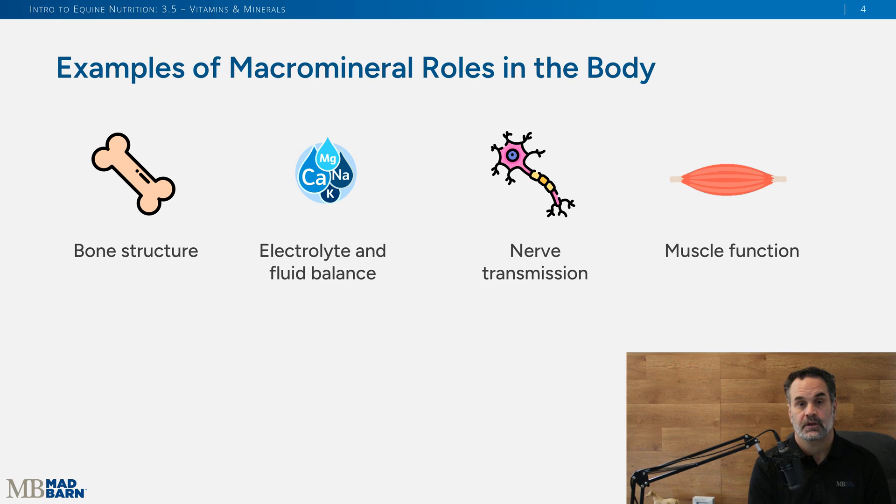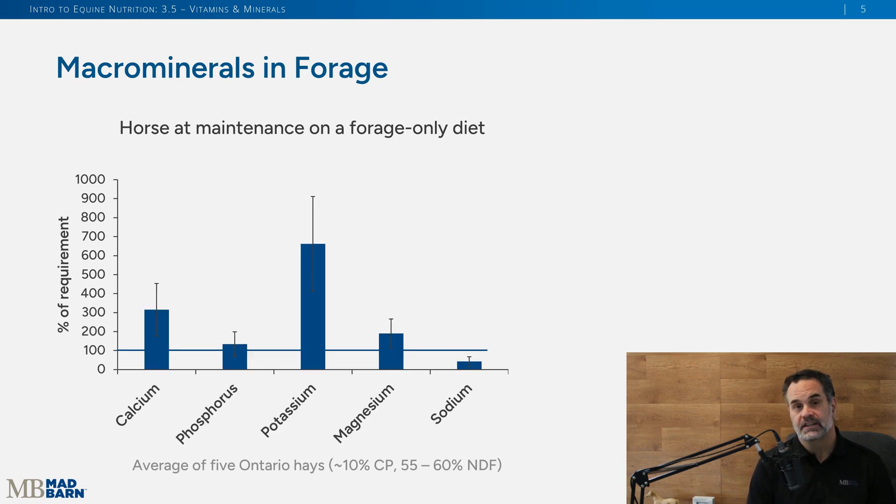When we look at hay or hay analysis, typically many of these macro minerals are meeting NRC requirements through forage. However, in this example using average hays from Ontario, you can see they're missing sodium — just under that 100% mark. This is where you would want to add salt to your horse's diet to get above that 100% mark.